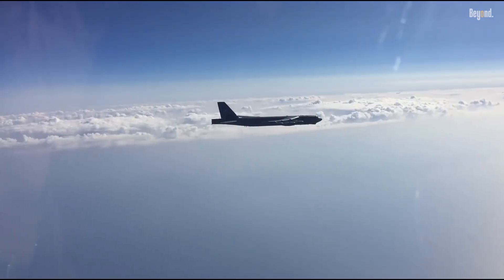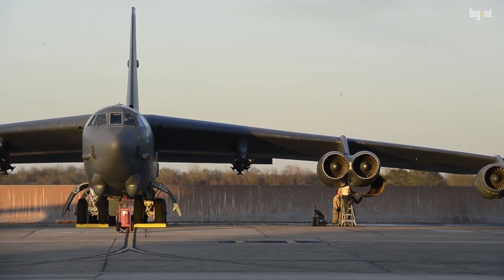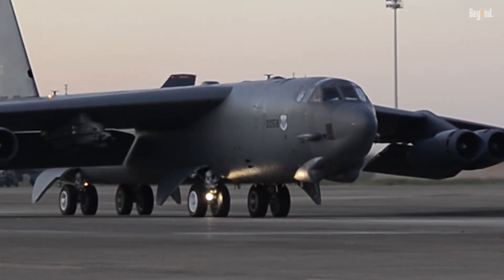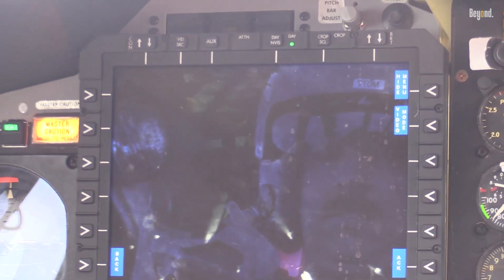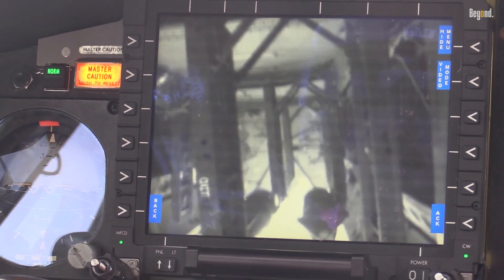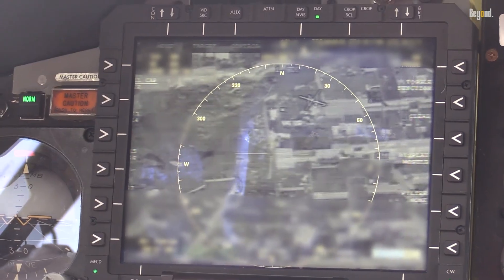One of the B-52's defining features is its ability to adapt to technological advancements. Over the years, it has undergone numerous upgrades, including the addition of advanced avionics, targeting systems, and electronic warfare capabilities. Modern B-52s are equipped with GPS-guided munitions and advanced targeting pods, enabling them to carry out precision strikes with unparalleled accuracy. These upgrades ensure that the aircraft remains effective against modern threats despite its vintage design.